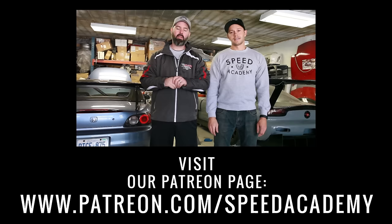If you guys want to support what we're up to here, you can check out our Patreon page — and if you don't, that's cool too.